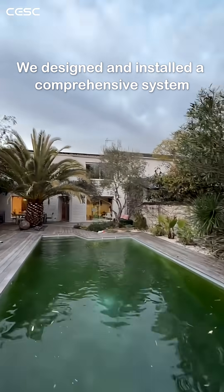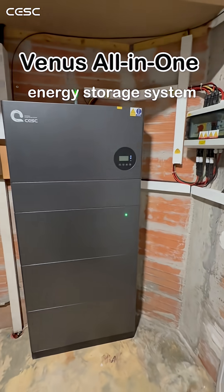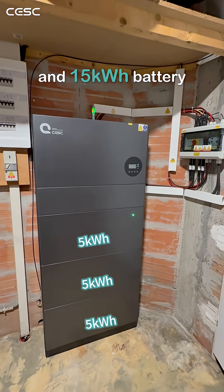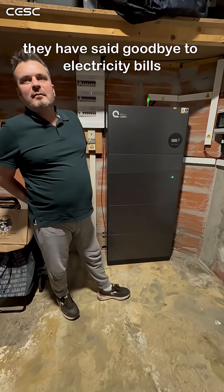We designed and installed a comprehensive system, including a 12 kilowatt solar array. Our Venus all-in-one energy storage system features a 10 kilowatt inverter, a 15 kilowatt hour battery, and an EV charging station. And just like that, they've said goodbye to electricity bills.